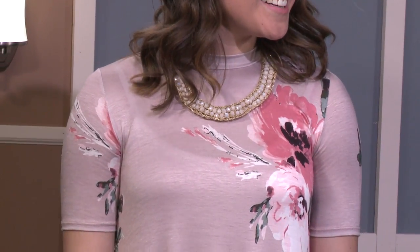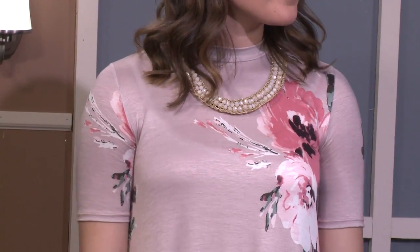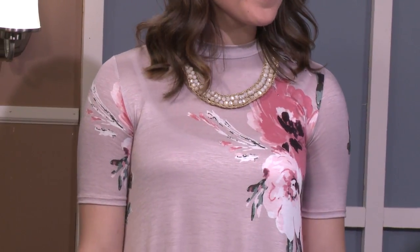A beaded necklace that sits almost like a collar was added to the look. Trapeze dresses come in lots of colors — stripes, solids like the amber dresses — and you can add a pop of color with necklaces or shoes. They're incredibly user-friendly and versatile because they fit everyone from regular sizes up to 3X. It's like a comfortable giant t-shirt.